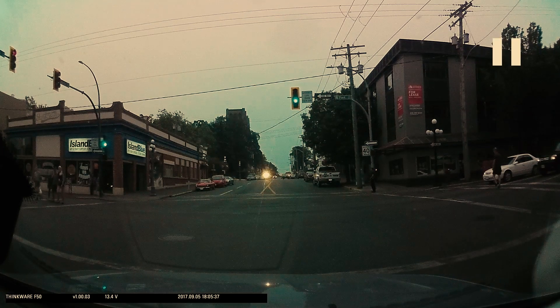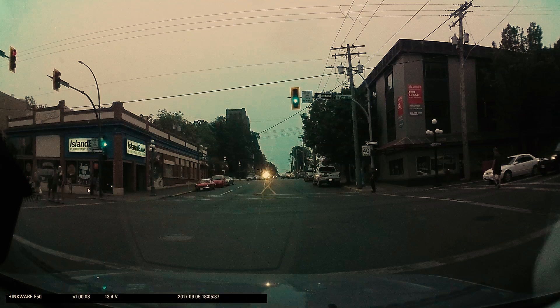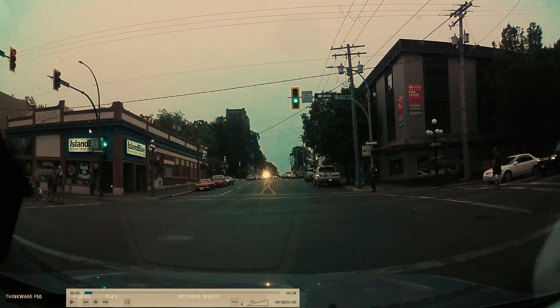In this video we're waiting at an intersection to make a left turn onto a one-way street. How do we know it's a one-way street? There's a one-way street sign here, a one-way street sign here, and a one-way street sign here.